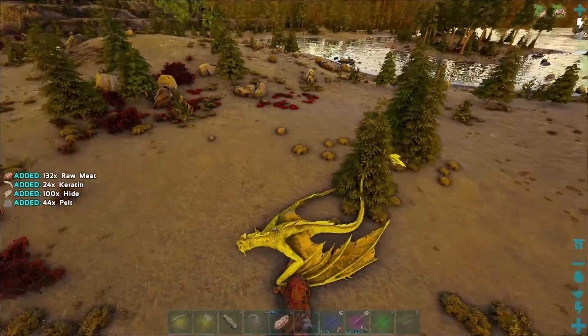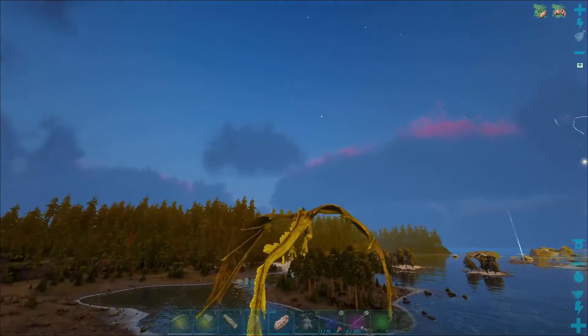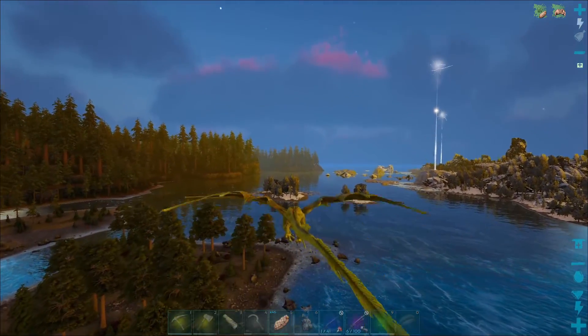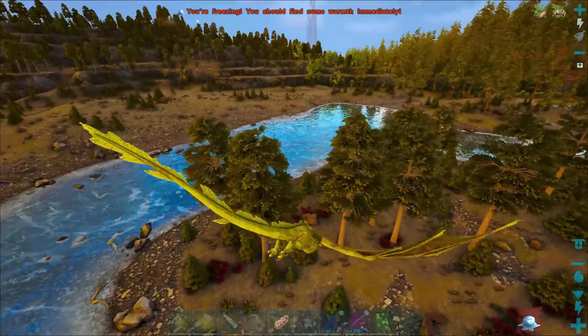rhino is a very formidable creature. This works great in defense and attack situations. The next thing the wyvern is great at is flying at really fast speeds — you can see I can probably cross great distances in a quick